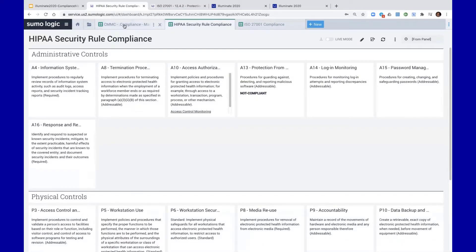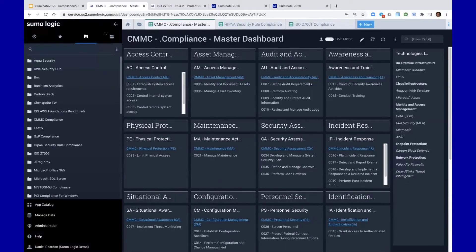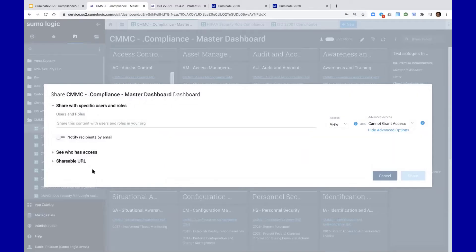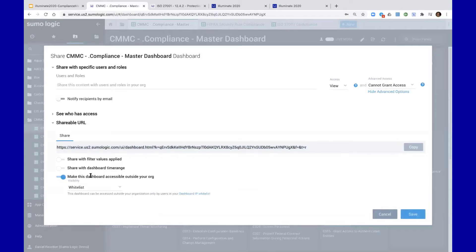Let's dig a little bit deeper into CMMC compliance. This has been the security framework of the month — we've been getting a lot of interest in how organizations can achieve this compliance leveraging Sumo Logic. Some of that interest stems from a specific control element in this framework called continuous monitoring. There is an element that specifically states an audit around cybersecurity controls isn't good enough; you really need tooling that gives you insights into your compliance in real time. As we talked about getting rid of Excel files, we can share dashboards like this with internal and external auditors very easily, leveraging a shareable URL that you can make available outside your organization.